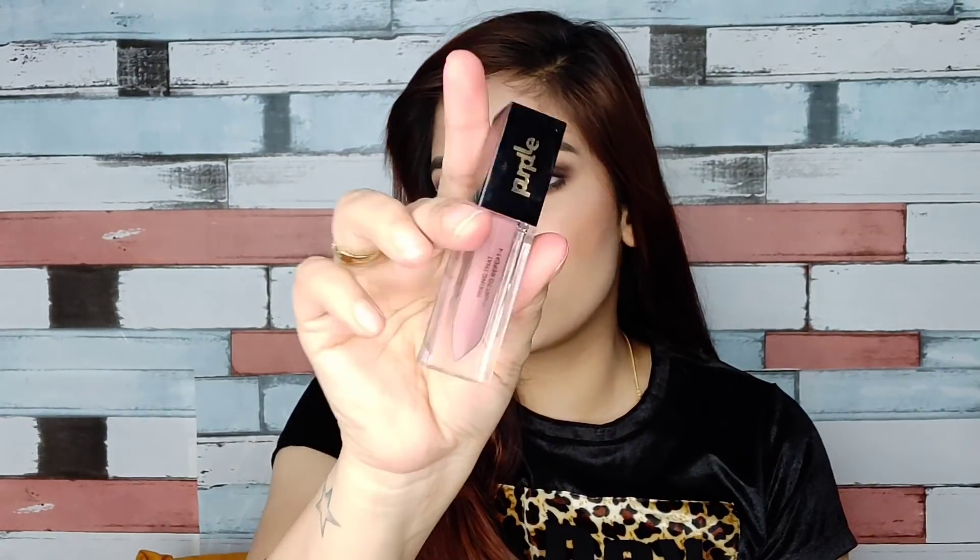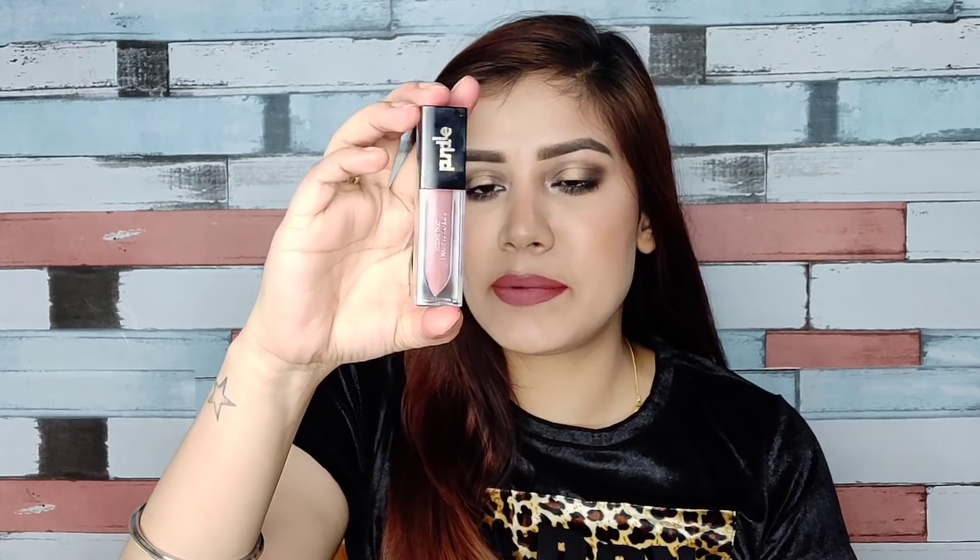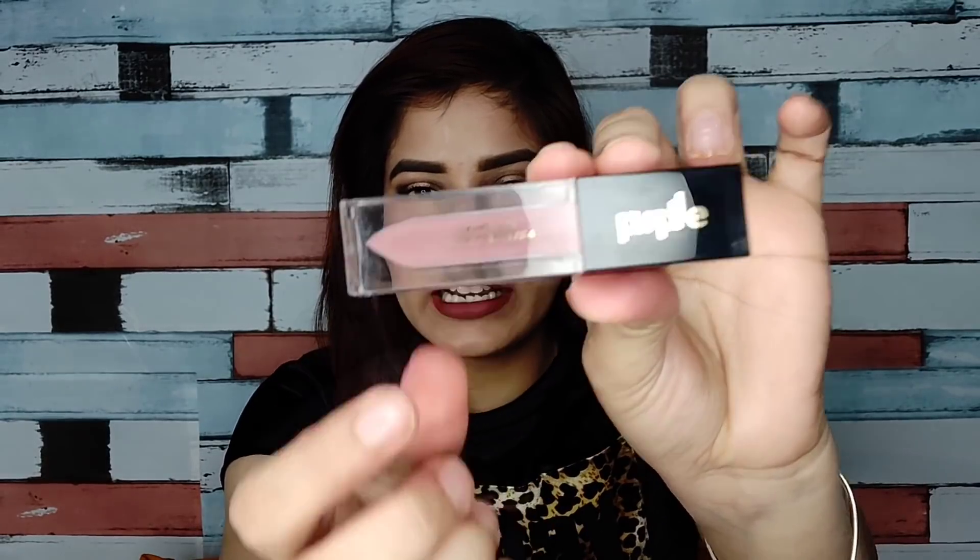Now let's talk about the packaging. The outer box is similar to the previous ones. The inner packaging looks like a plastic glass bottle where you can easily see the shade, so you don't have difficulty choosing which shade you want to apply. There is also a shade name and shade number on it.